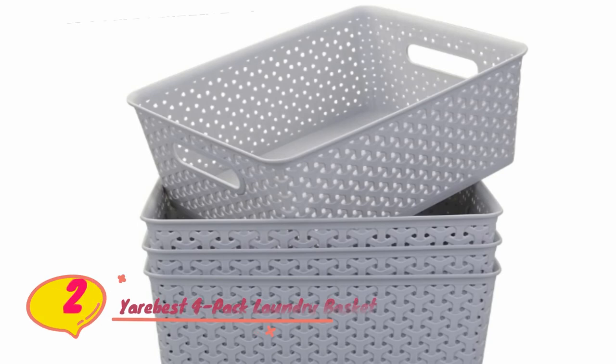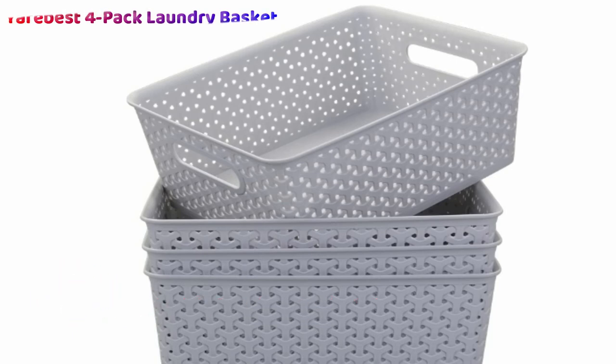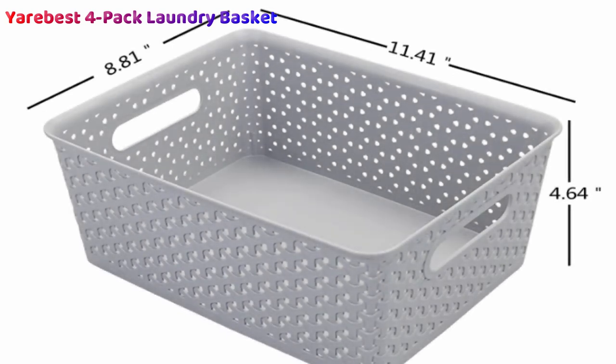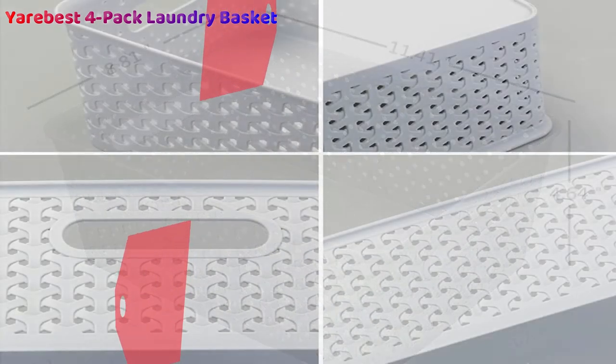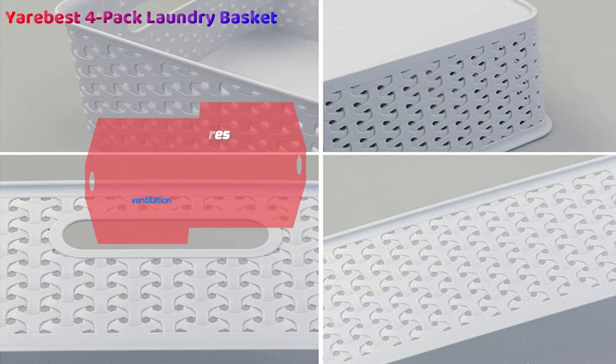Number two: the Yaribist Four-Pack Gray Woven Laundry Basket may be one of the most aesthetically pleasing options. The beautiful woven lattice design is not only attractive — it provides fantastic ventilation so bad smells and mildew won't be a problem. Although on the smaller end of carrying capacities, the four baskets are extremely versatile as additional storage. They're made from high-quality durable plastic and can be stacked when not in use, measuring less than five inches tall.